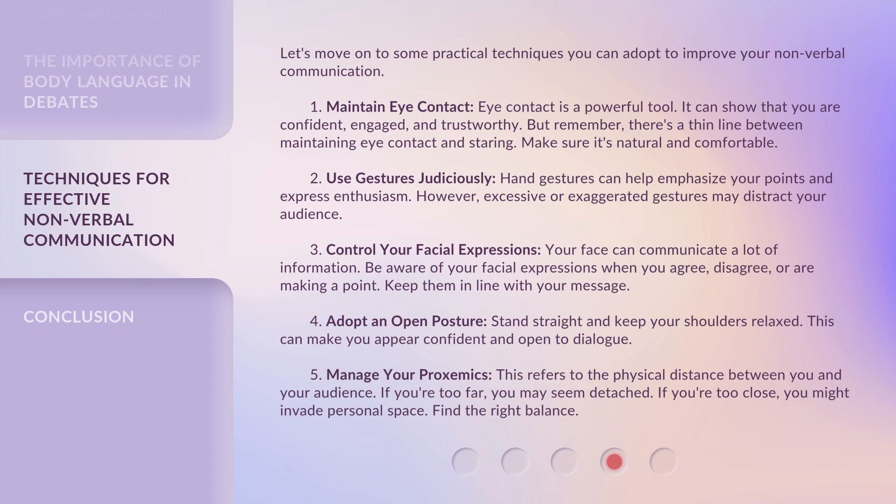2. Use gestures judiciously. Hand gestures can help emphasize your points and express enthusiasm. However, excessive or exaggerated gestures may distract your audience. 3. Control your facial expressions. Your face can communicate a lot of information. Be aware of your facial expressions when you agree, disagree, or are making a point.